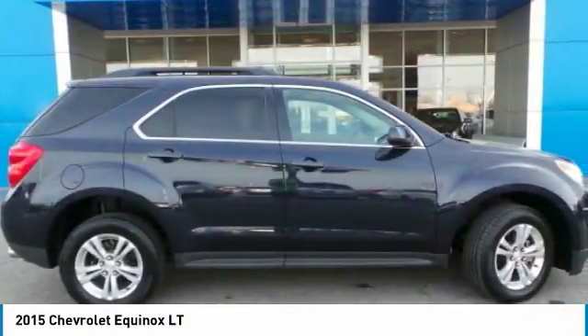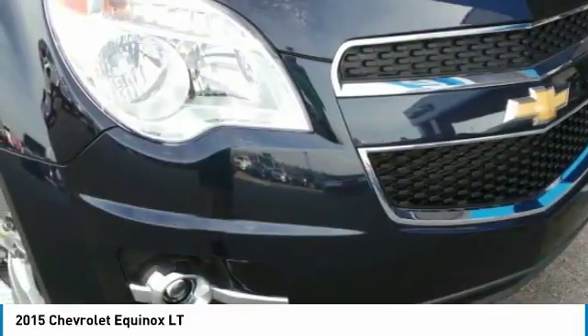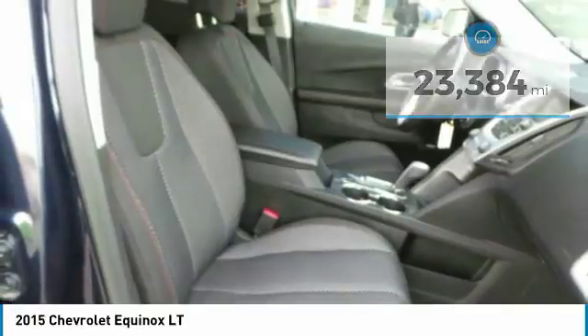Fuel efficiency, safety, and value equals the Chevy Equinox. This vehicle has less than 25,000 miles. Here are some of this vehicle's great options.